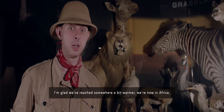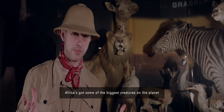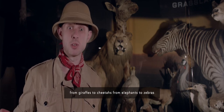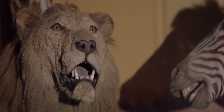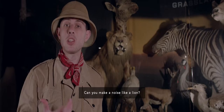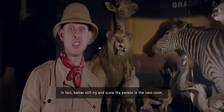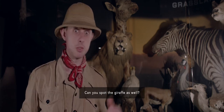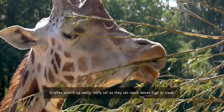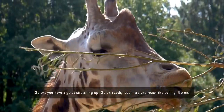I'm glad we've reached somewhere a bit warmer — we're now in Africa. Africa's got some of the biggest creatures on the planet, from giraffes to cheetahs, from elephants to zebras. Can you spot the lion in the back? Lions live in groups called prides and they're carnivores — that means they only eat meat. Can you make a noise like a lion? Go on, roar — try and scare the person next to you, or better still, try and scare the person in the next room! Can you spot the giraffe as well? Giraffes stretch up really, really tall so they can reach leaves high on trees. Go on, you have a go at stretching up — reach, reach, try and get the ceiling!